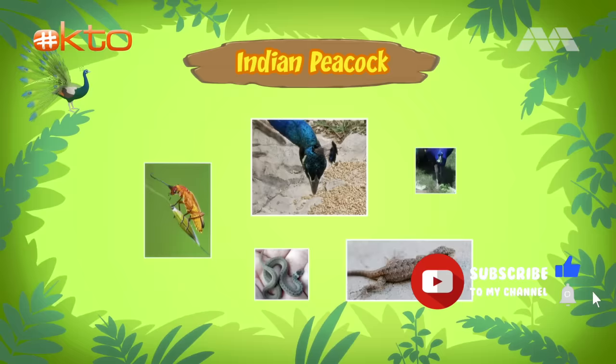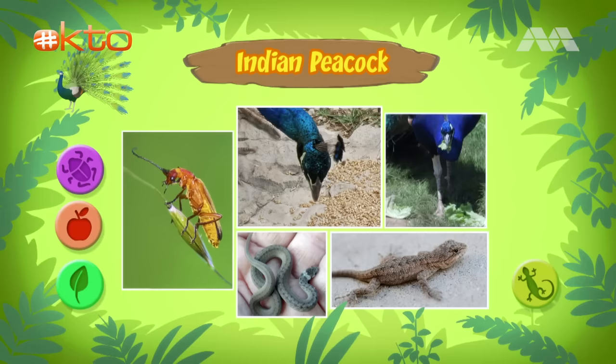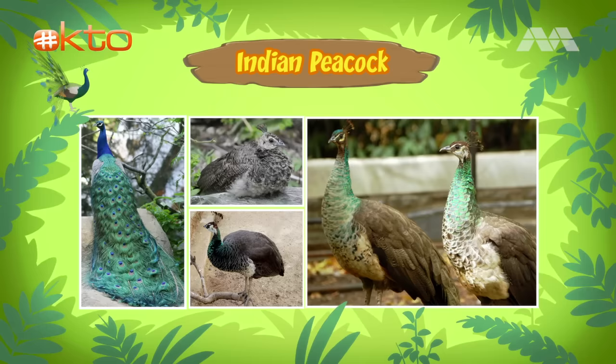Peacocks eat seeds, fruits, insects, and even small animals like lizards and snakes. What else did you find out, Katie? Actually, a peacock is a male, like the one you found. And a female is called a peahen. The peacocks, or males, are more colorful and have bigger tail feathers. The peahens, or females, have more dull-looking colors. Both the male and female are called a peafowl.